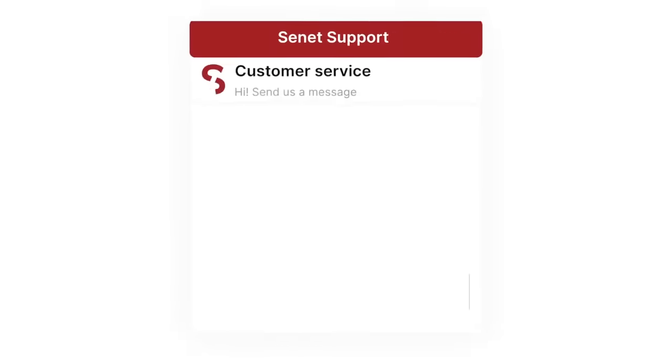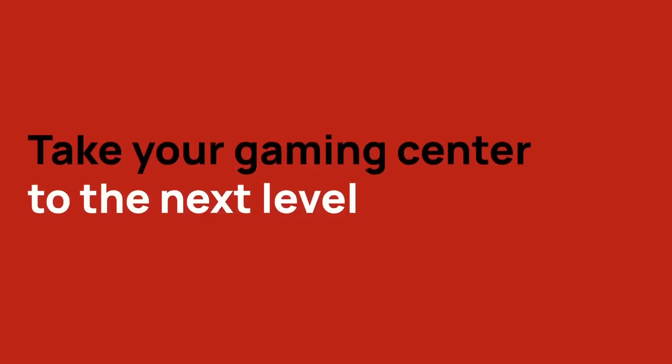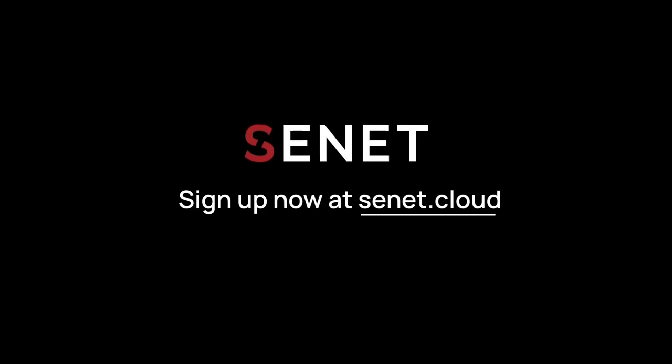Our multilingual support team is on call 24/7. Ready to grow? Sign up for Senet today!